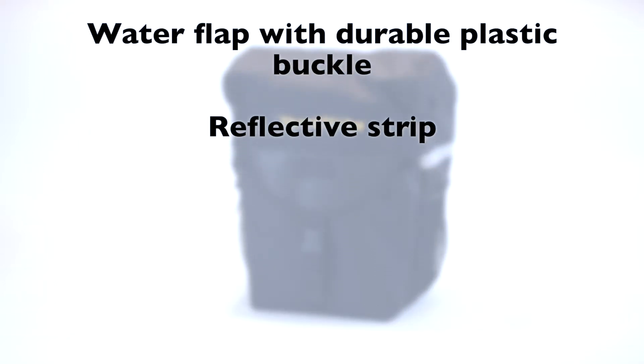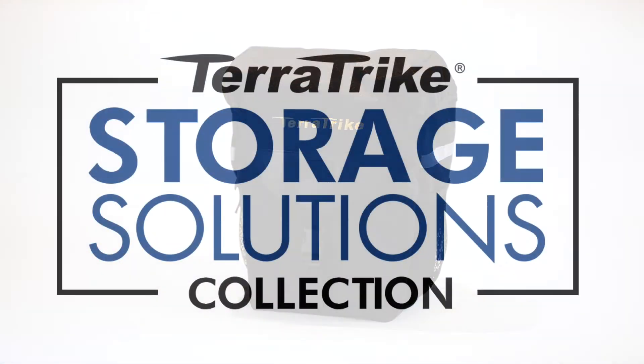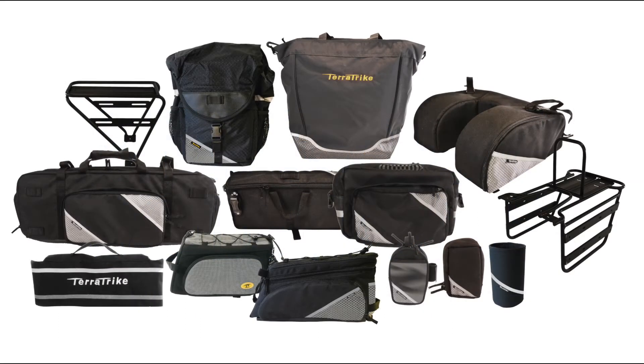Rear racks sold separately. The TerraTrike Adventure Panniers is part of the Storage Solutions Collection. Mix and match to create the storage you need for your next adventure.